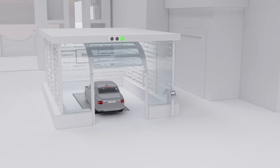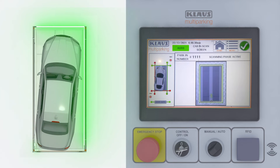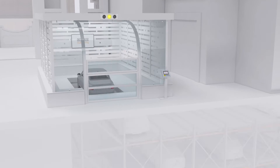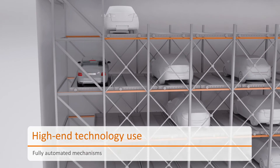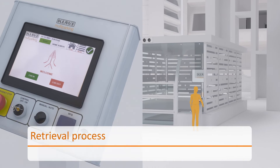Klaus multi-level circulation system is a best-in-class parking system that delivers the highest quality and safety to users. When the car is parked, the gate shuts down and the vertically moving lift carries the vehicle to the allocated position. The pallet is then moved horizontally by the chain drive mechanism.